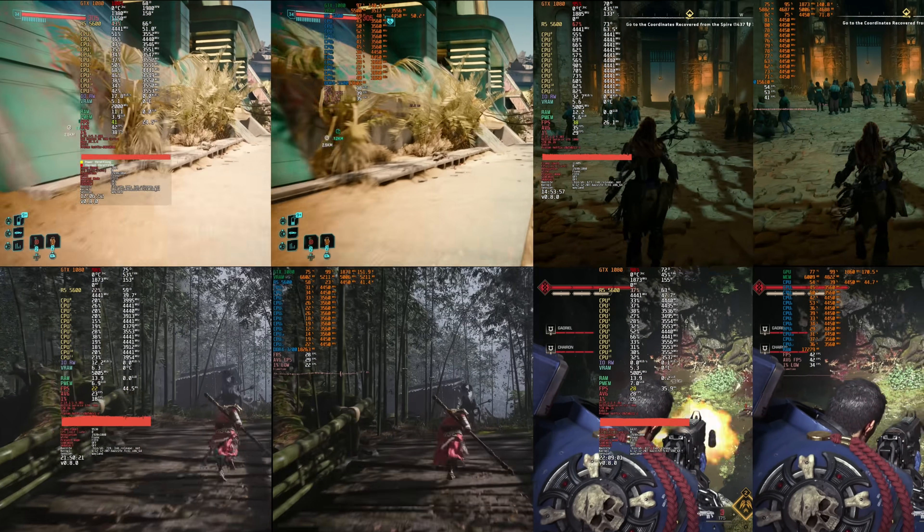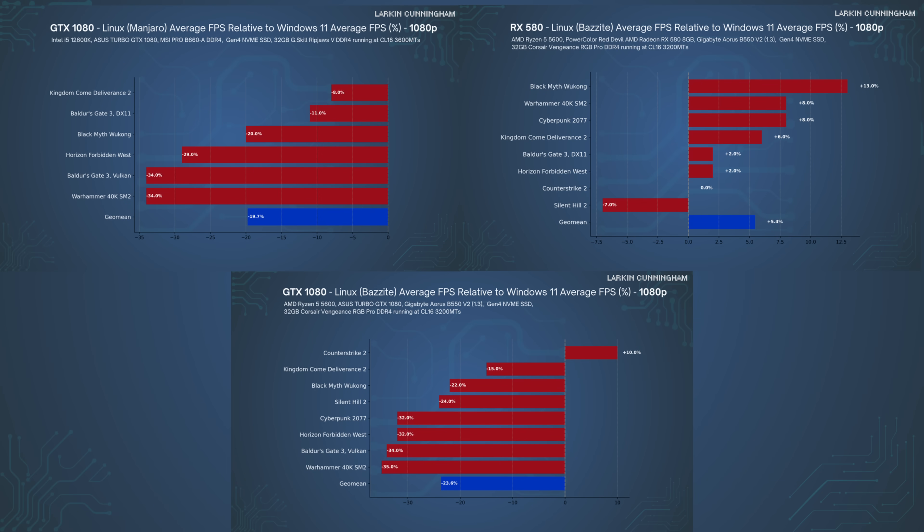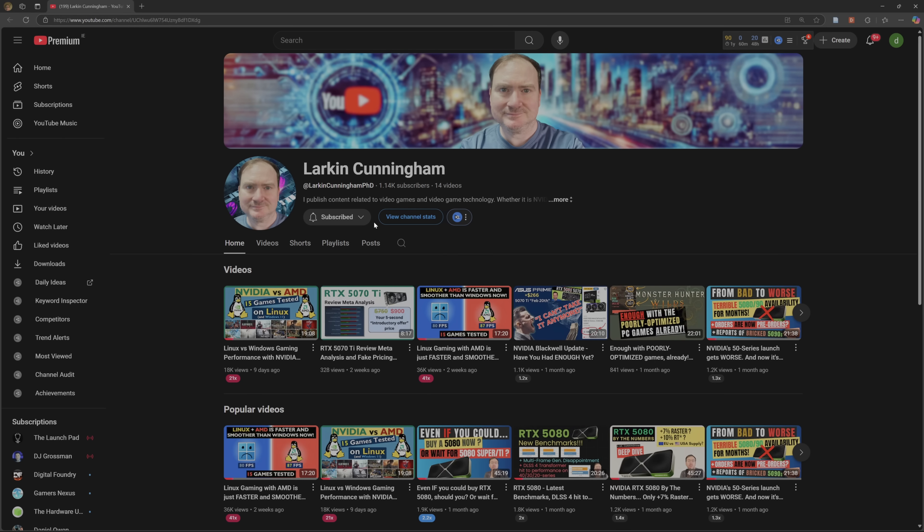After the footage, I'll give an overall summary with charts on how each GPU performed on Linux and Windows. If you liked this type of content, please consider subscribing to get notified of future content.